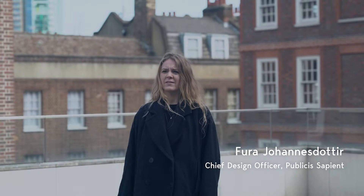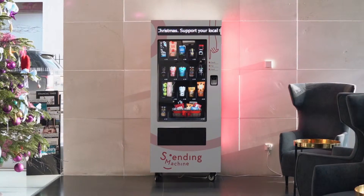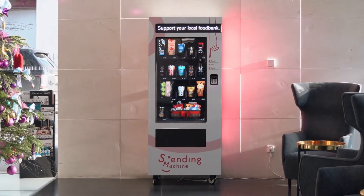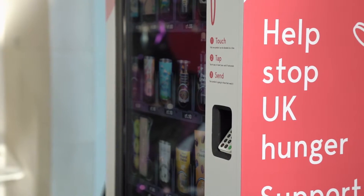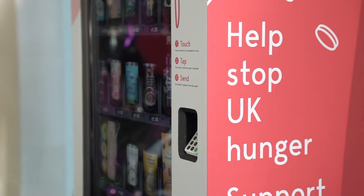The issue today is that it's hard for you to understand what's needed and it's hard for you to understand how and when to donate. The Sending Machine is a vending machine that sends food to people that need it. Most people look at vending machines as something they can use to buy things for themselves, but we looked at making a vending machine that could intelligently be used to provide food for other people.